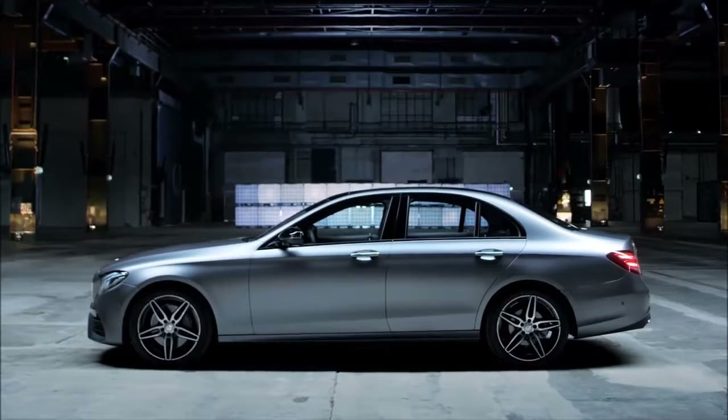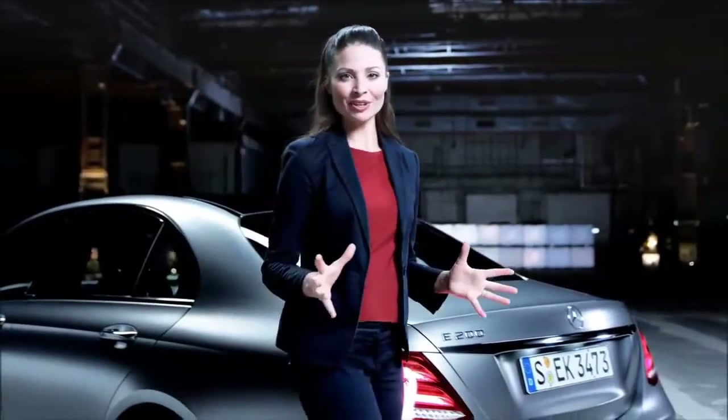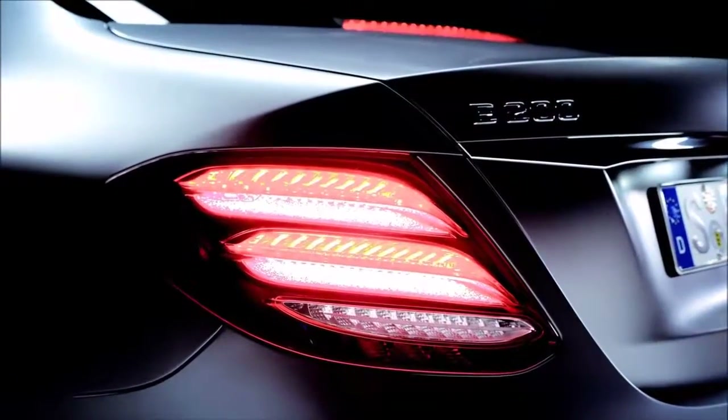The tail section with the powerful shoulders and single-piece taillights framed by the vehicle body and featuring the twin-row design indicates that the E-Class belongs to the Mercedes-Benz saloon family.